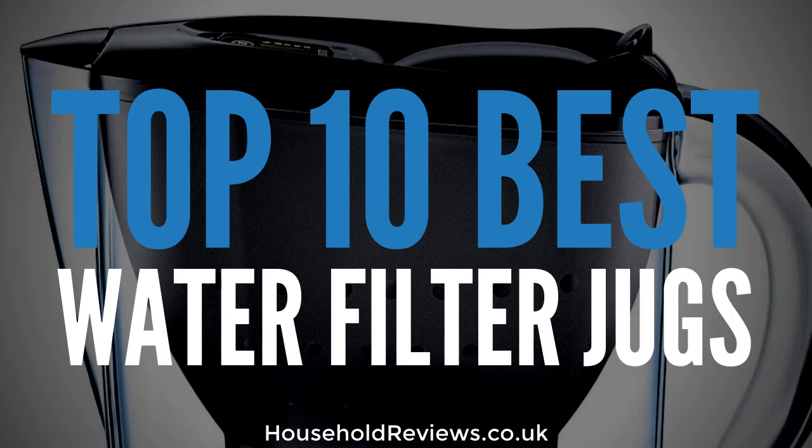What's happening guys, I'm Eden Clark from HouseholdReviews.co.uk and in this video we're going to cover the top 10 best water filter jugs. Now this list exists to save you time on your research and to make sure you don't waste your money on some useless products that will fall to pieces straight out of the box, saving you the frustration of having to buy another.